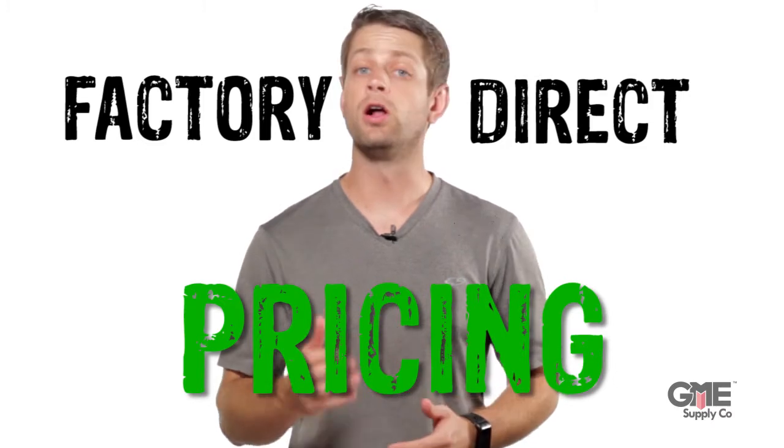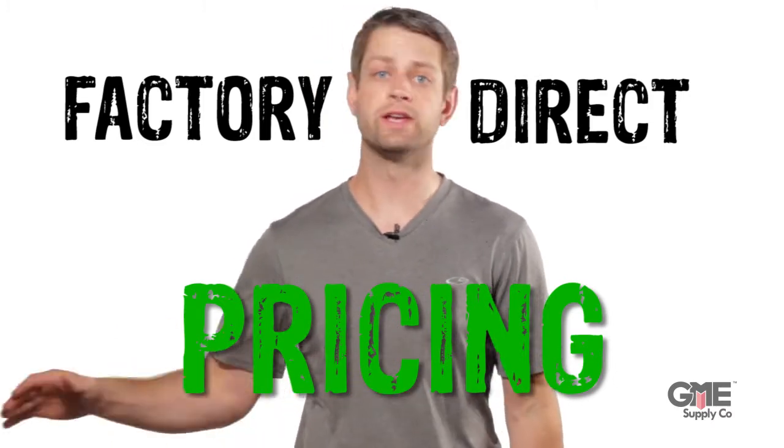Hey, I'm Alex with GME Supply. Factory Direct Pricing — all in-stock cable climb systems are discounted now through the end of May.